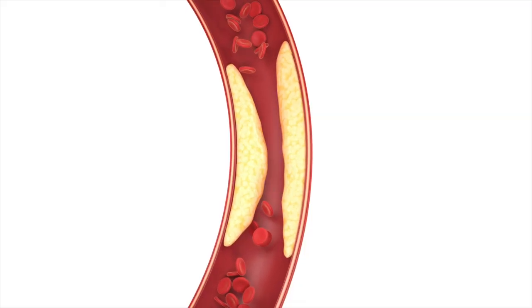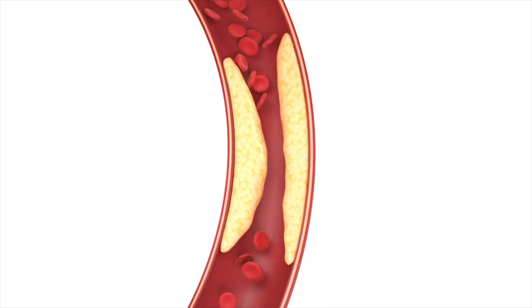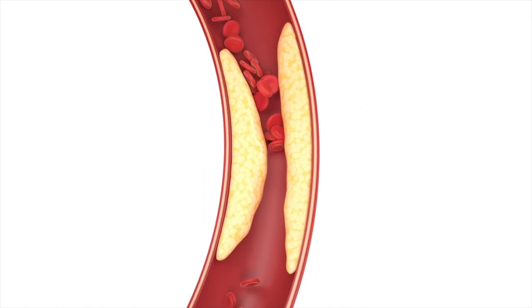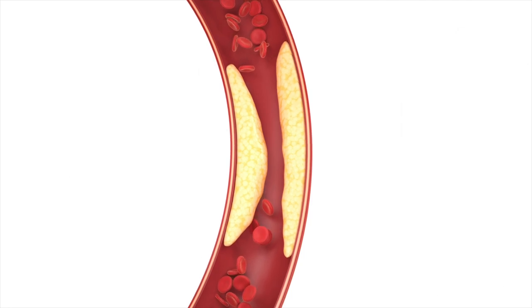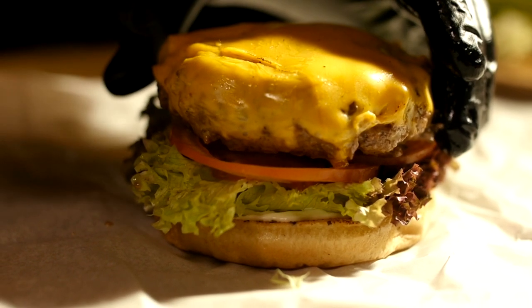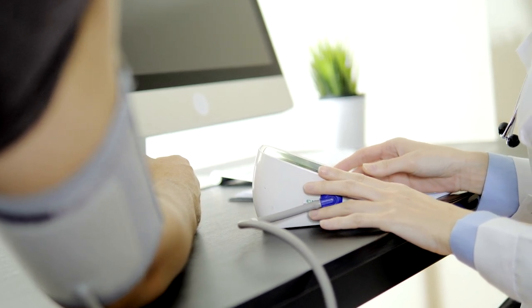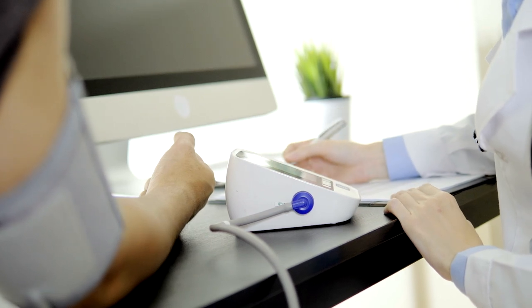Arteries can become blocked or narrow due to the accumulation of plaque on their inner walls. Plaque is a buildup of cholesterol, fat, and other substances that can occur over time as a result of unhealthy lifestyle factors such as a diet high in cholesterol and saturated fats, lack of physical activity, and smoking. High blood pressure, diabetes, and genetics can also contribute to the development of plaque in the arteries.